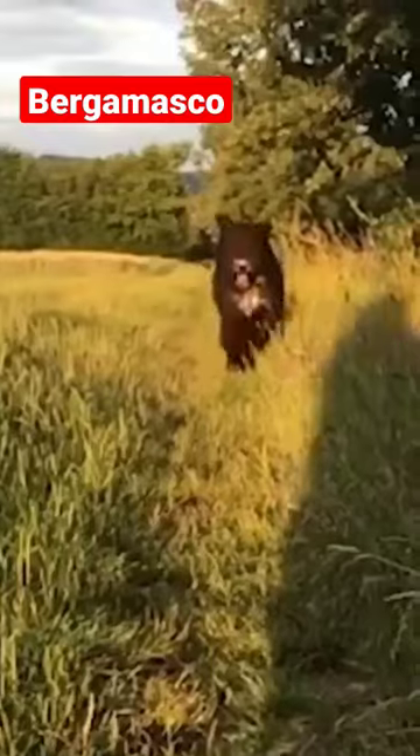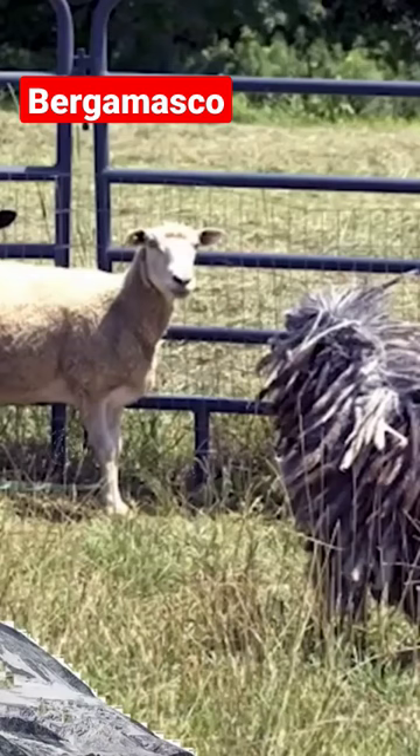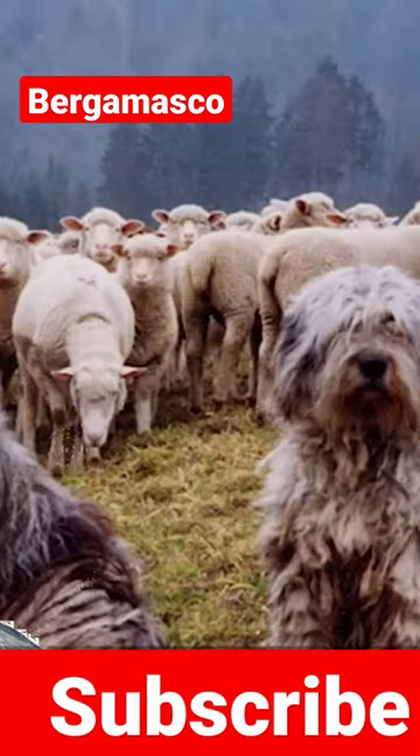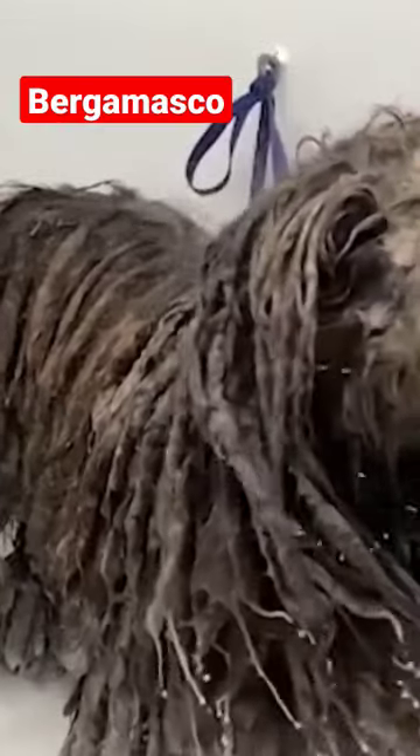An Italian herding dog with a long, felted coat is known as the Bergamasco. The Bergamasco's coat, in contrast to the Puli's corded coat, lies flat in mats and flocks. In the Italian Alps, where it originated, the breed is still used as a herder and livestock guardian, but it is more commonly found as an active family companion.